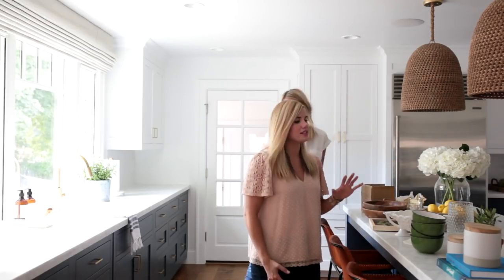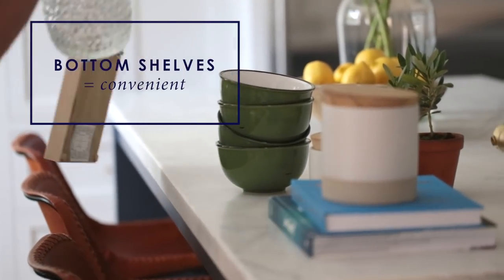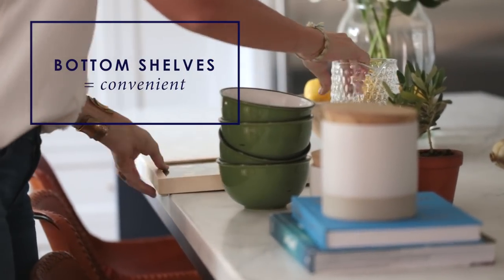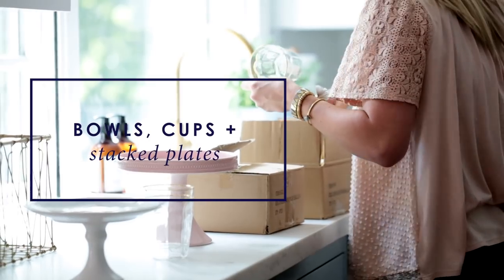How about open shelves and glass cabinets? People always get stressed out by them. The first thing we do is lay everything out, and on the bottom shelf we always put the things you're actually using on a daily basis — bowls, cups, stacked plates.